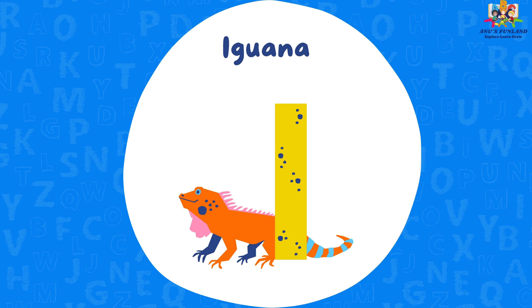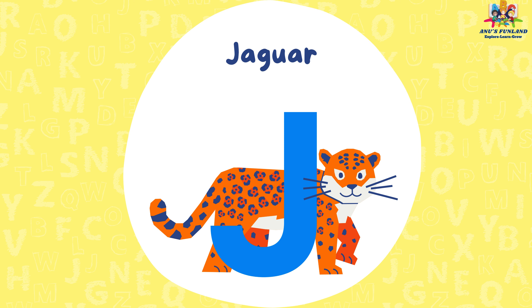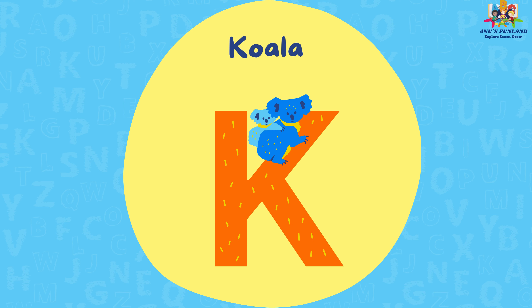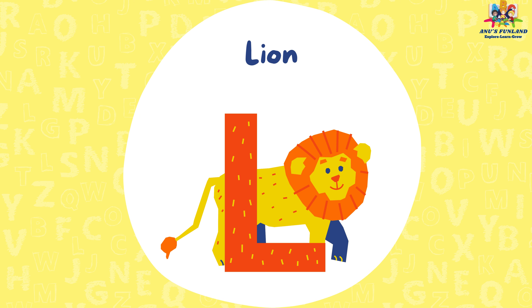J is for jaguar. K is for koala. L is for lion.